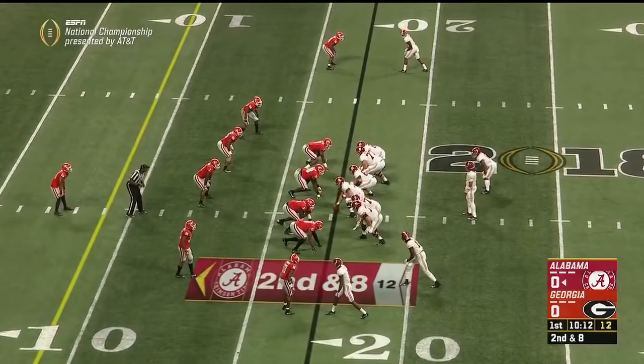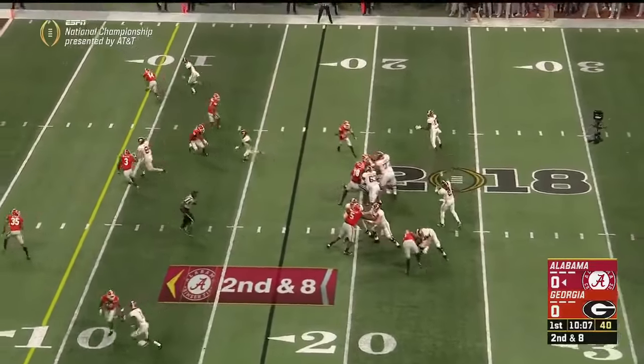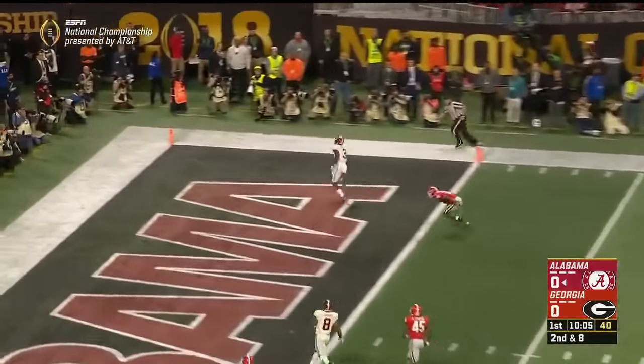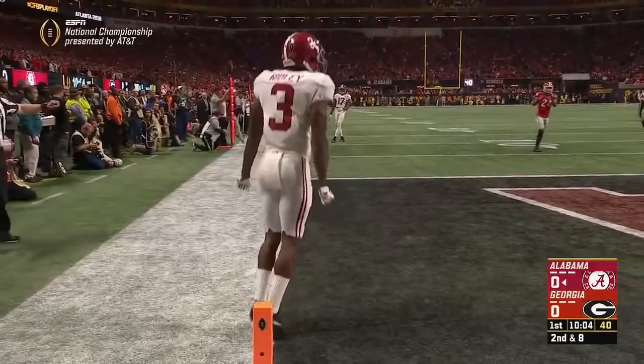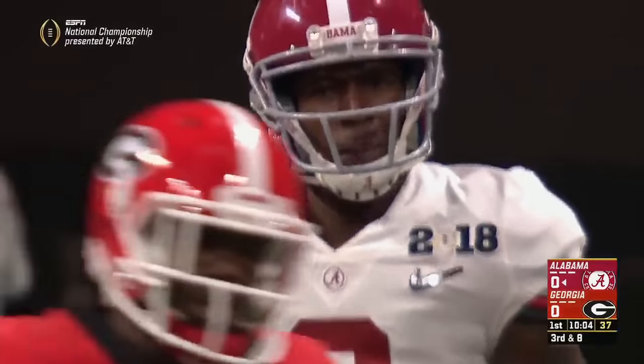Ridley is alone up top — a real difference maker in the passing game for Alabama — with Parrish on him. Hurts looking that way, throws it for the end zone, but it's over the head of Ridley. And Parrish had fallen down — that's on Hurts. He had it.